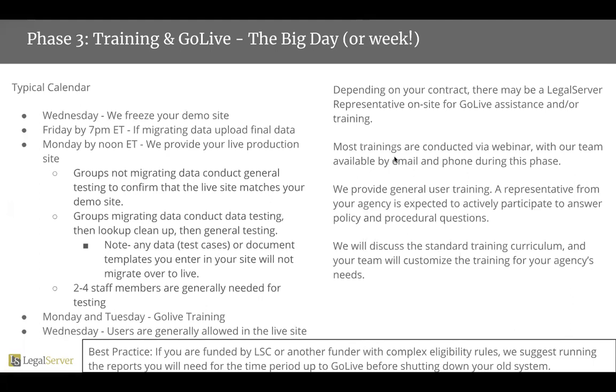All of it, all at once in one file, uploaded to LegalServer. We work through the weekend to spin up your live site and migrate your data in, if you are migrating data. And Monday, by about noon Eastern Time, we provide your live production site.